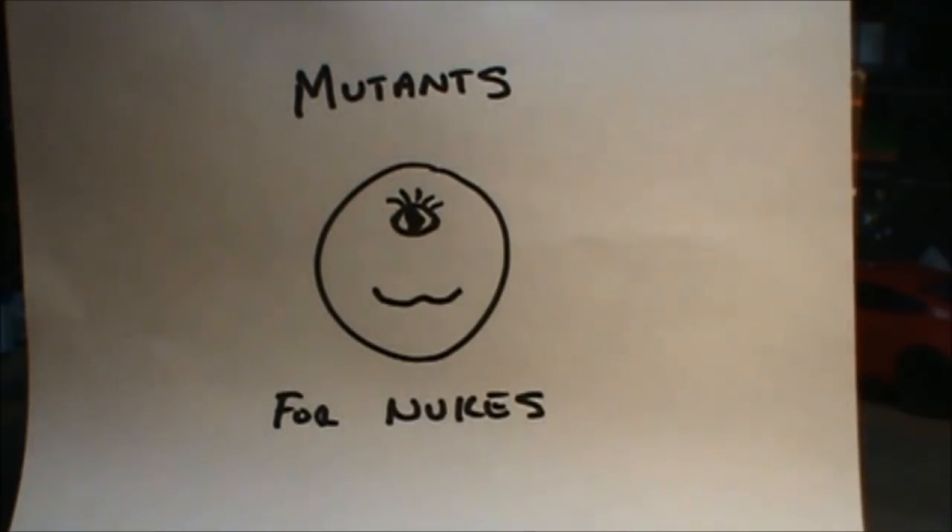Hey model maniacs, Dirk here getting ready to do that all-important kit review so that you the model junkies can make an informed decision on what kits you really want to buy.